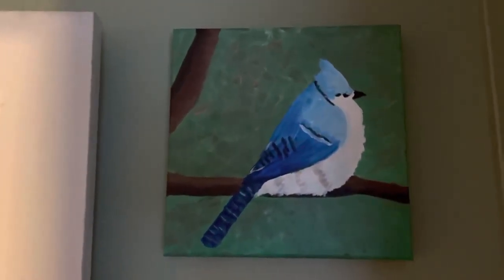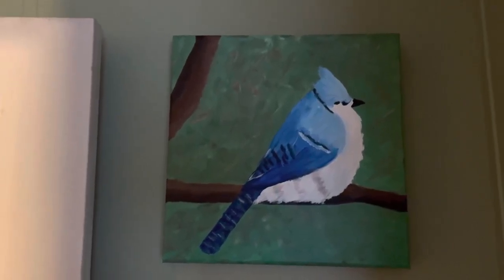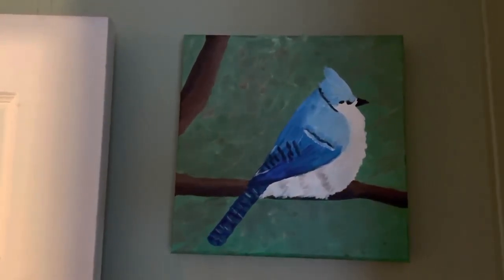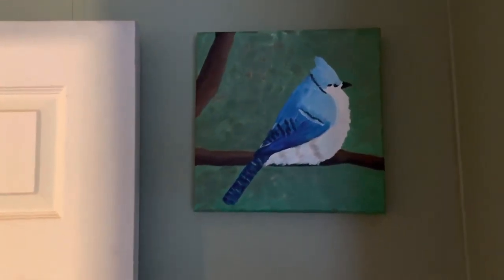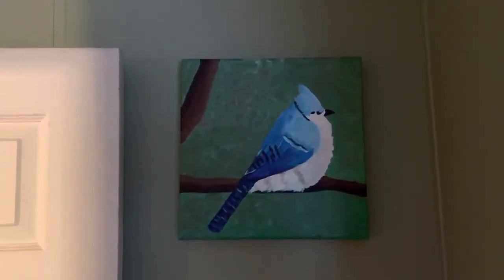And then last but not least — and he's kind of in the shadow, I hope you can see it comes out good — is my blue jay. And of course it's not usually a chubby bird, but that's my theme, so that's my blue jay. I'll probably paint more as I go along, but I hope you enjoyed looking at all my birds.